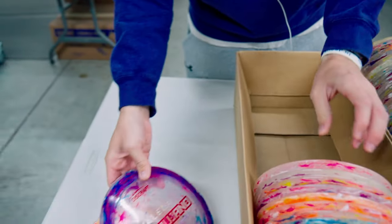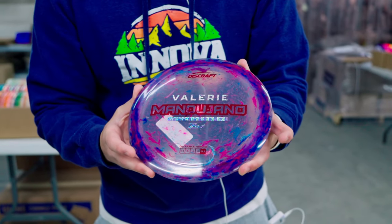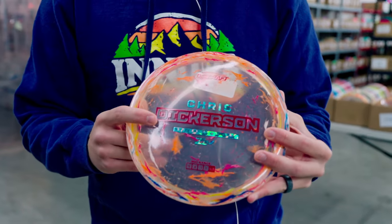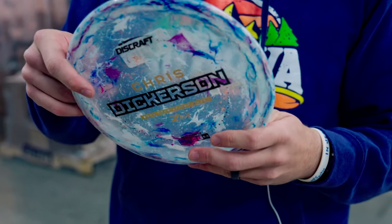Next we've got some Cori Ellis Forces — look at that thing, gorgeous. We only have a few of these, that's why they're sitting right here on the table — barely any left. Moving over to this table, we've got some Chris Dickerson Buzzes. Trevor was just saying these fly just like the 20-year ones that were just released earlier.